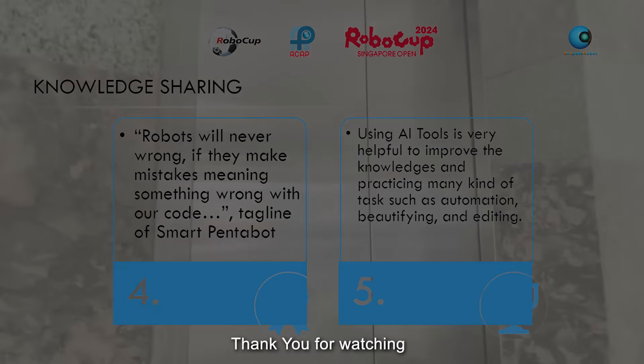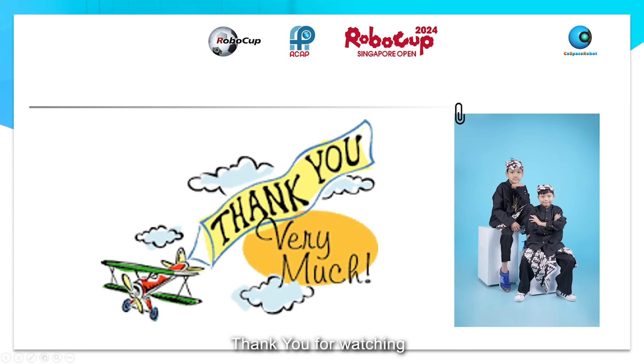Okay guys, thank you for watching. Please subscribe, like, and share this video. See you in RoboCup Singapore 2024. Bye-bye!